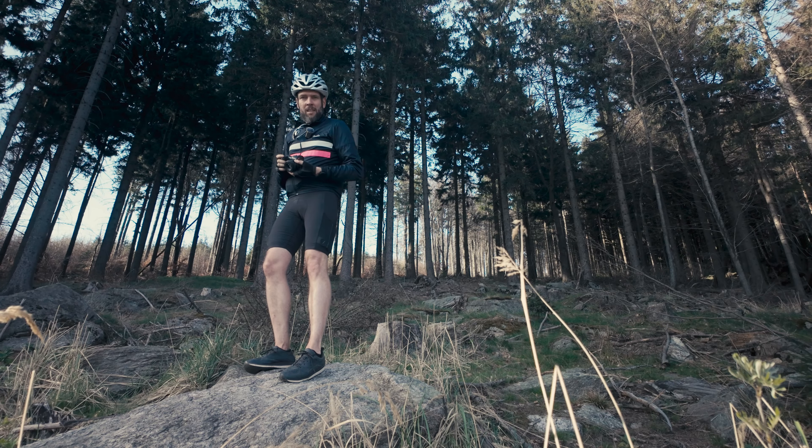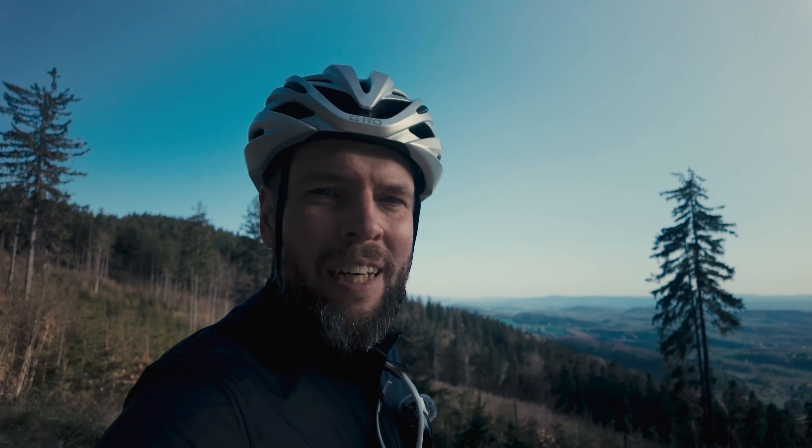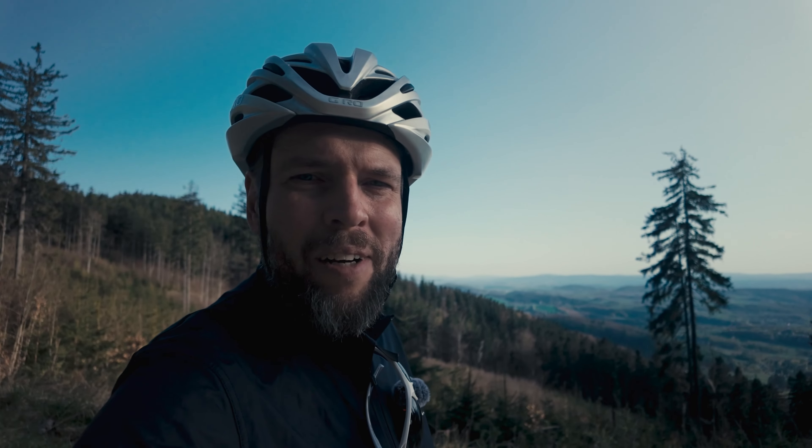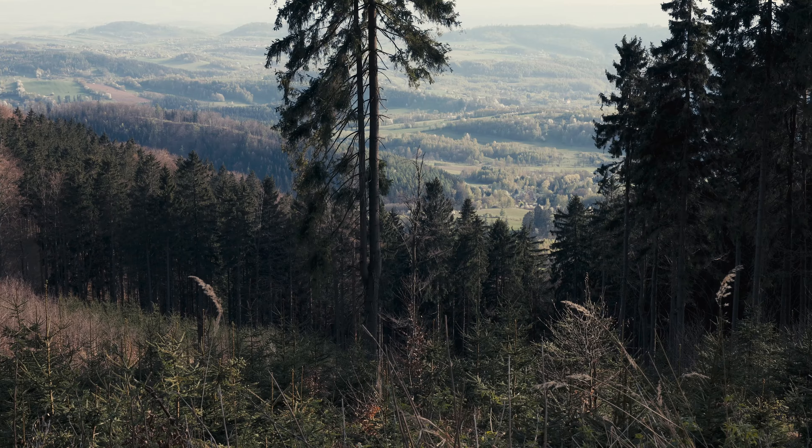This actually looks much better after that crazy climb — this part is pretty flat. I'm enjoying myself and starting to regain some energy. All good, let's go.